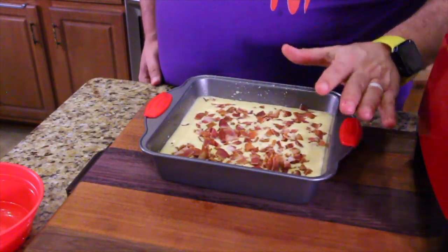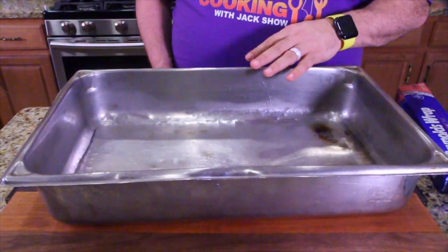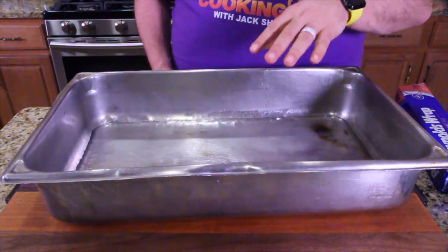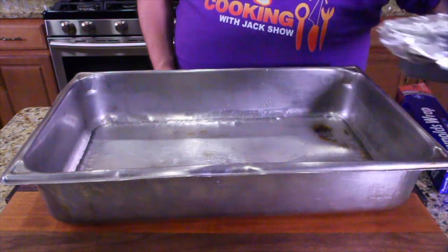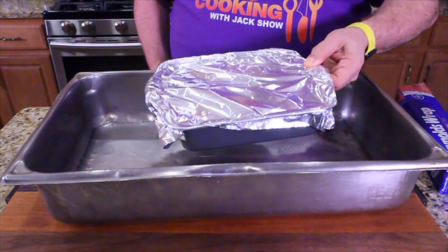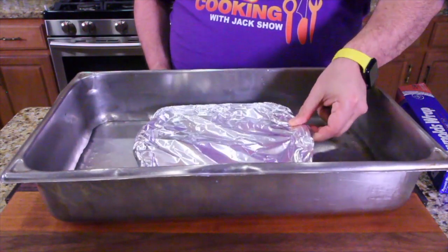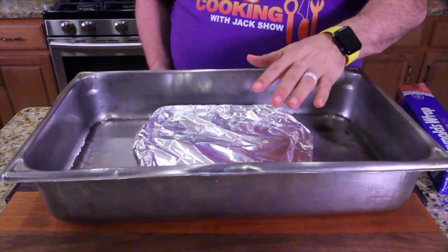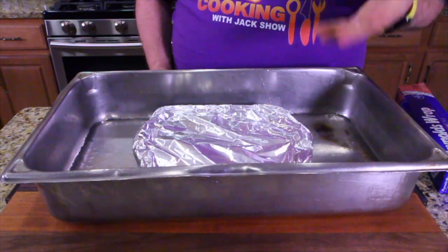This whole mixture gets covered in foil before we put it in the oven. Grab either a chafing dish or a roasting pan, put six cups of hot water in it, and place your foil-covered dish inside. Then put it in the oven for 55 minutes to an hour. If you want it browned, you can take the foil off for about five minutes under the broiler — whatever you wish.